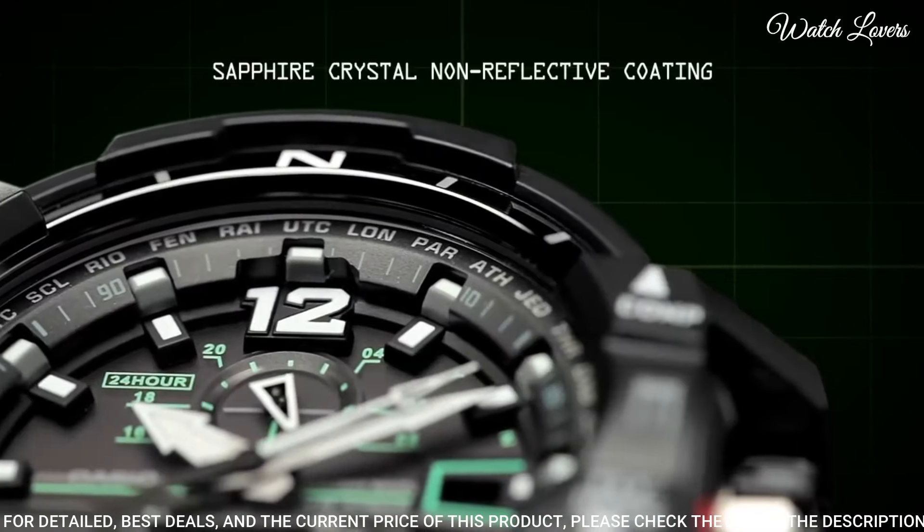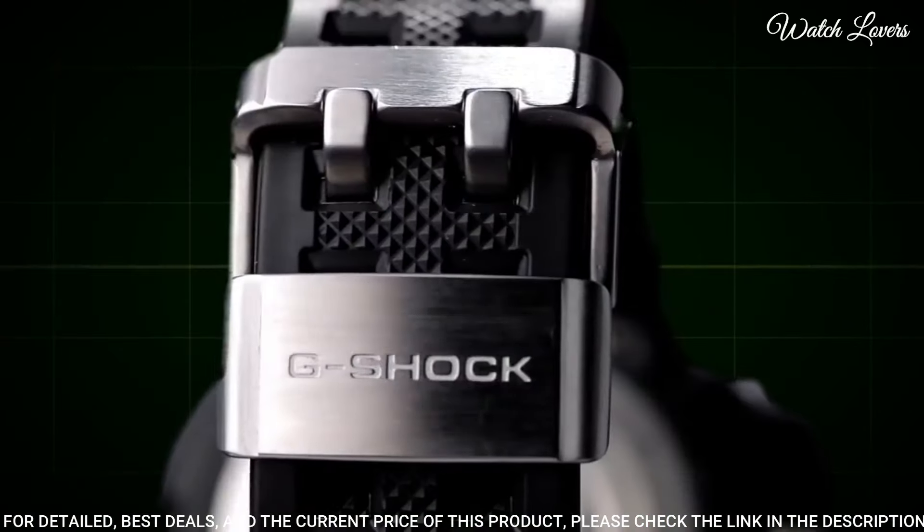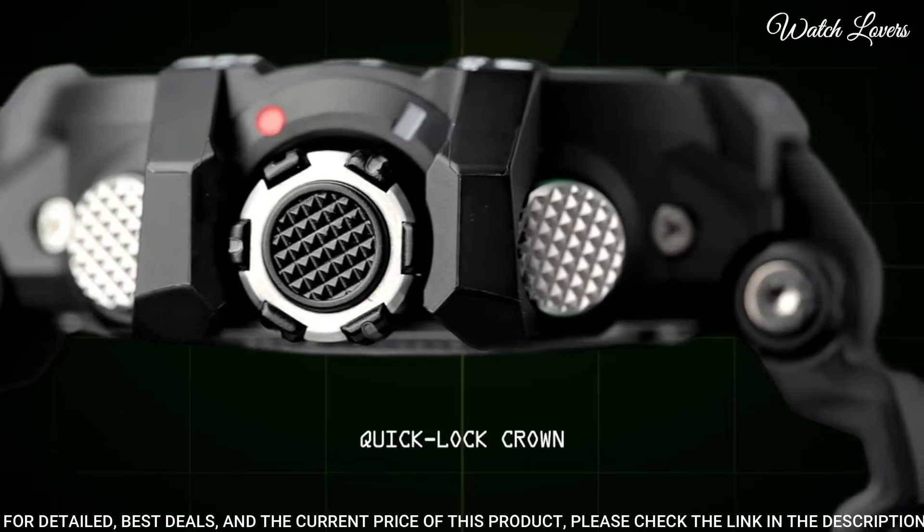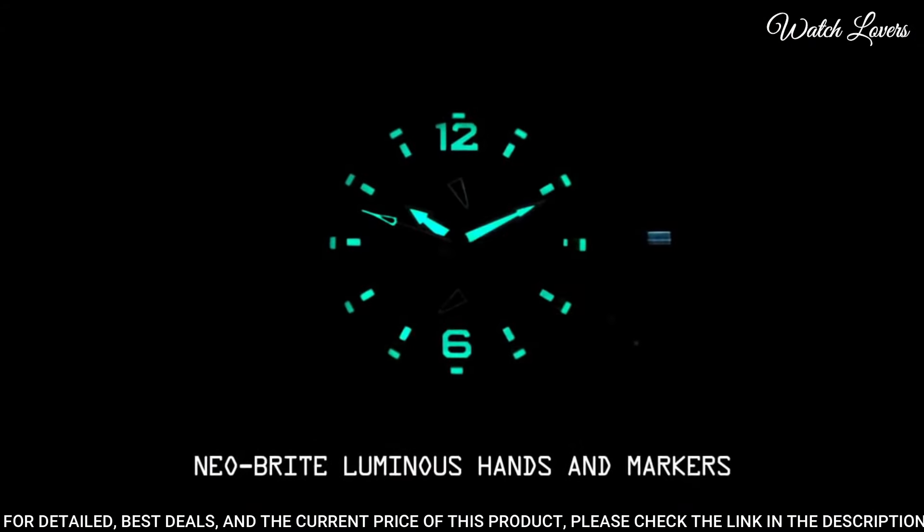The following features are equipped: glowing hands, glowing markers, radio-controlled, compass, world time, chronograph, countdown timer, alarm, perpetual calendar, date, day.